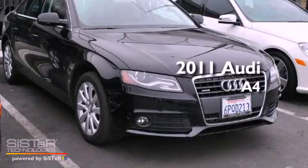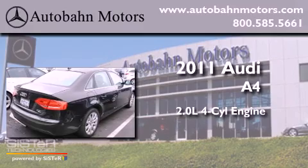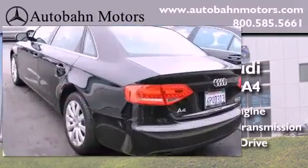This is a 2011 Audi A4. It has a 2.0-liter four-cylinder engine, an automatic transmission, and the added safety and control of four-wheel drive.